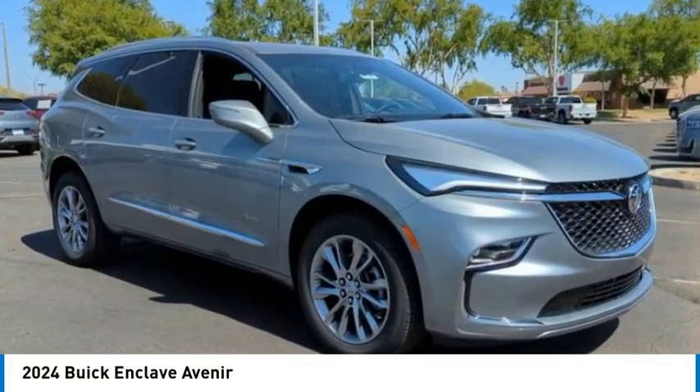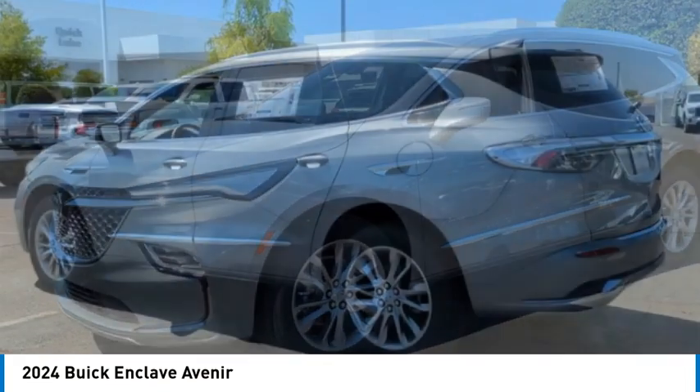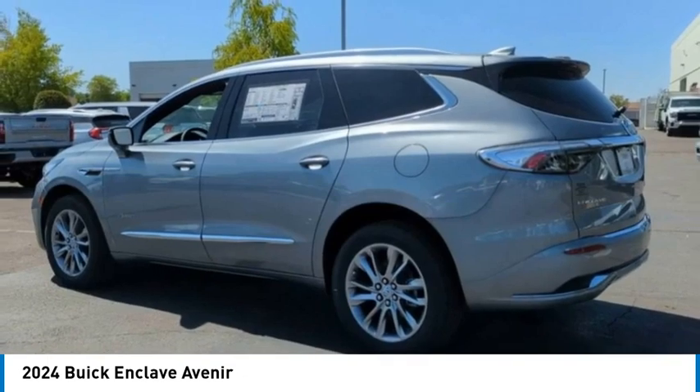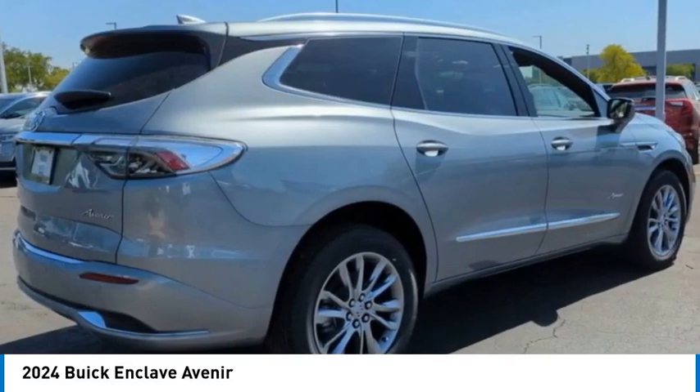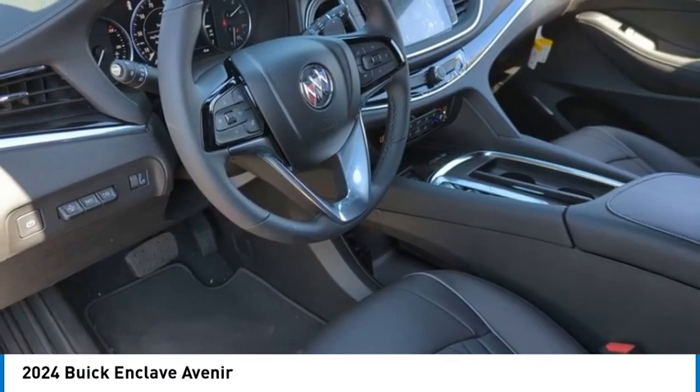Take a ride in the 2024 Enclave. The Enclave offers three rows of seats, standard. Not only is it roomy and stylish, but Buick really did its homework on this vehicle. They did not cut any corners.